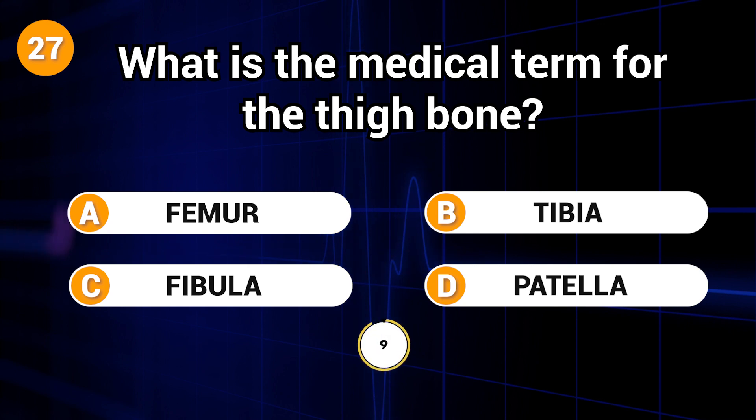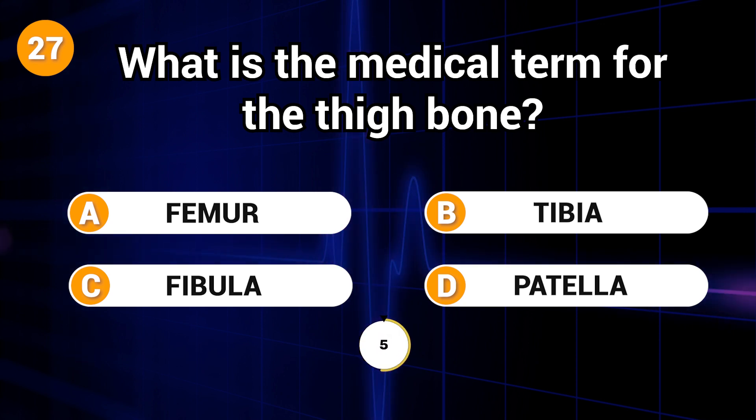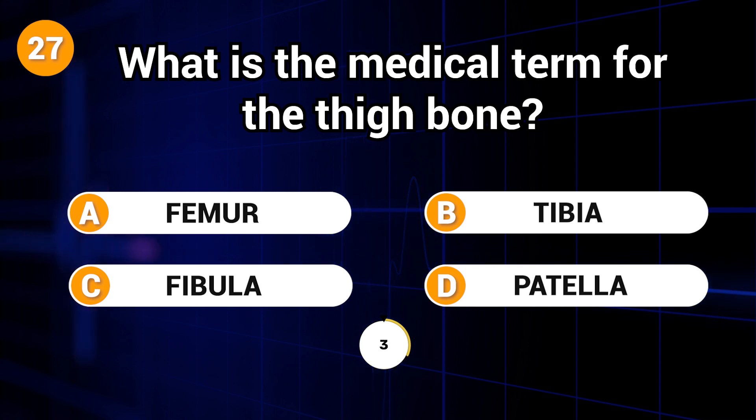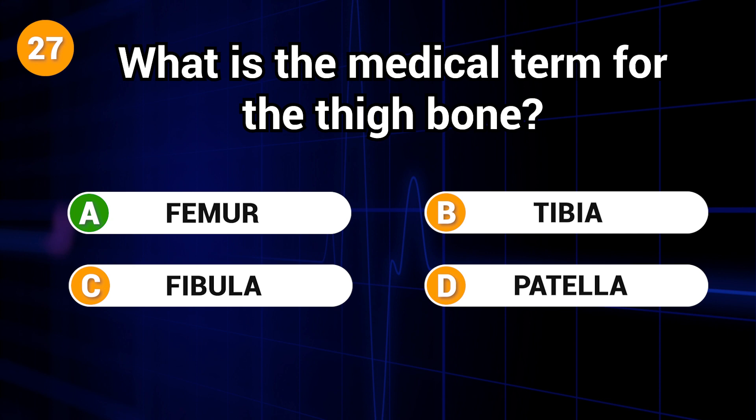What is the medical term for the thigh bone? Answer: A. Femur.